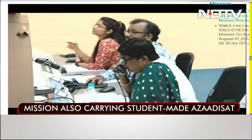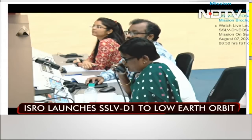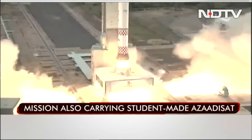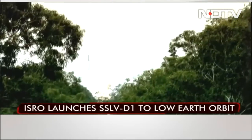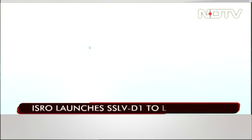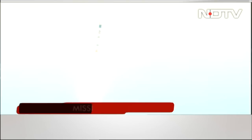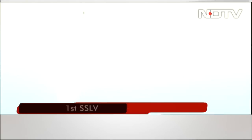Girl students from rural regions across the country were provided guidance to build these payloads, which were then integrated by the student team of Space Kids India. The payloads include a UHF-VHF transponder working in ham radio frequency to enable voice and data transmission for amateur radio operators, a solid state pin diode-based radiation counter to measure the ionizing radiation in its orbit, a low-range transponder, and also a selfie camera.